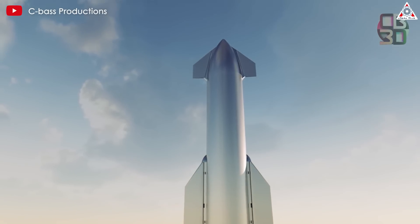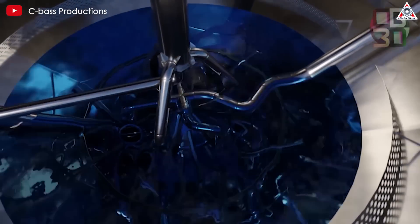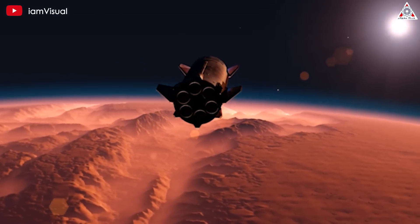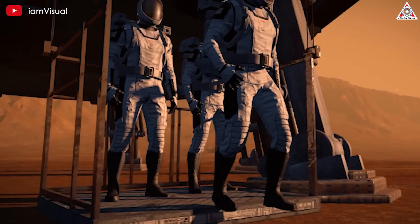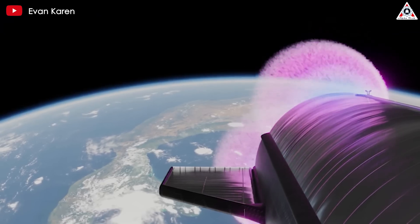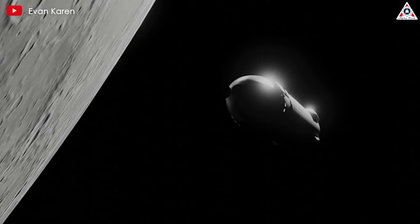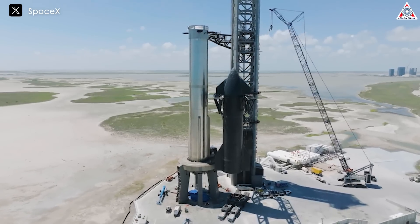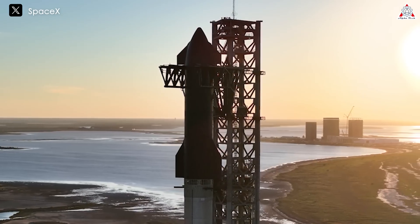The most important fundamental design goal of Starship is full and rapid reusability, with propellant being the only thing intentionally expended during launches. However, the overarching purpose of Starship is to support SpaceX's founding goal of making humanity multi-planetary and building a self-sustaining city on Mars. To achieve this monumental feat, SpaceX must first undertake NASA's mission to the moon, meaning the company will need to master not only rapid rocket reusability but also orbital refueling.